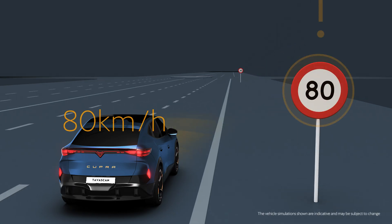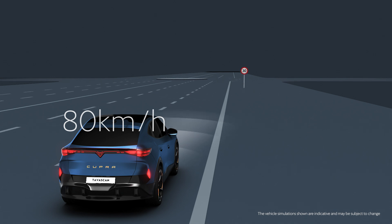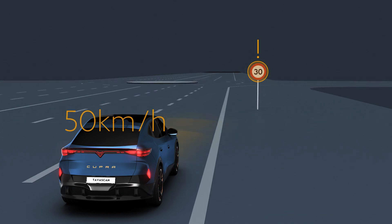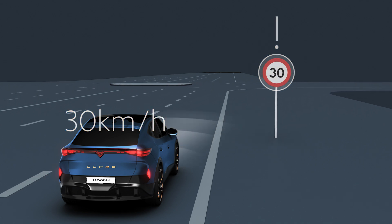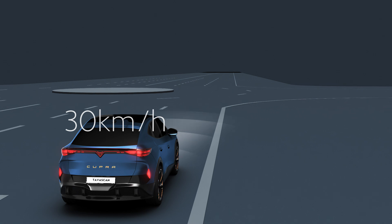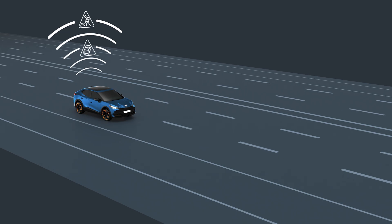Predictive speed regulation is an additional ACC function. By detecting traffic signals and navigation data via the infotainment system, it adjusts your speed according to the limitations detected and the layout of the road — curves, crossings, roundabouts, etc.